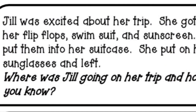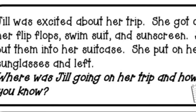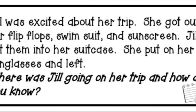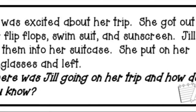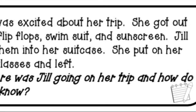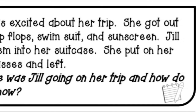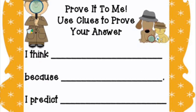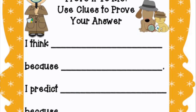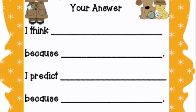Let's try one more together. Jill was excited about her trip. She got out her flip-flops, swimsuit, and sunscreen. Jill put them into her suitcase. She put on her sunglasses and left. Where was Jill going on her trip and how do you know? You can pause the video again and use the organizer to help you think about what's going on with the characters in the story. You could say: I think Jill is going to the beach because she has sunscreen and flip-flops. I predict she will be in the sun a lot because she has to put sunscreen on her body.